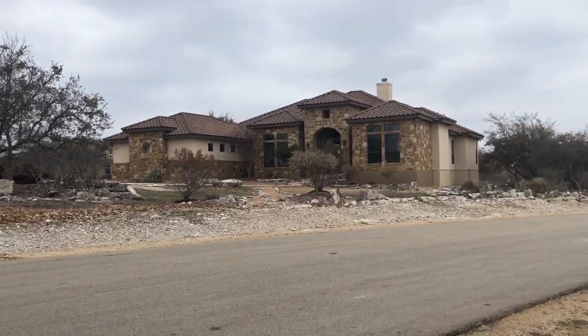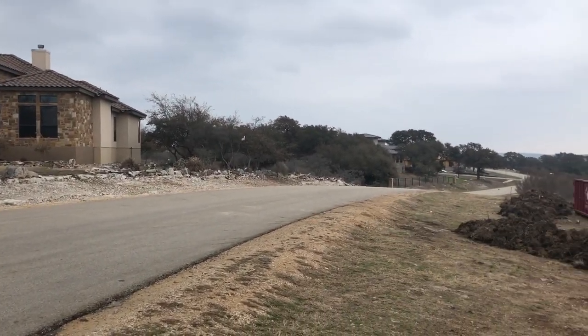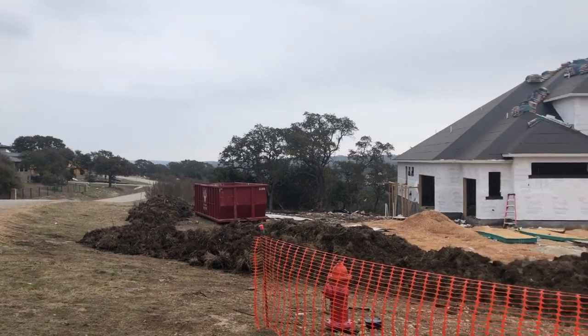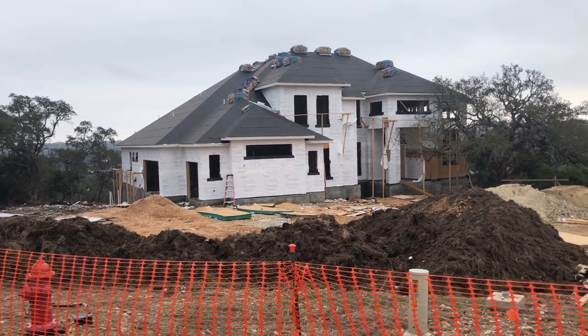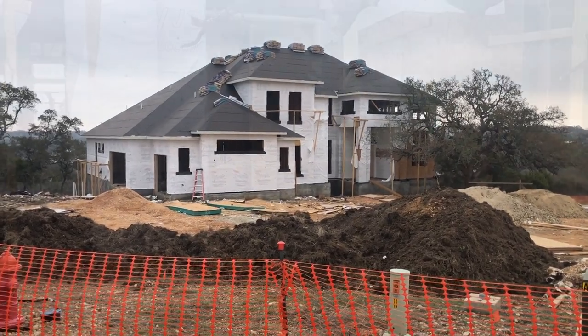You still have wonderful neighbors here and, of course, the amenity center is right down the road. If you're watching this video for the first time, check out my Vintage Oaks amenities tour — this place is awesome. All right, let's take a closer look at this house.